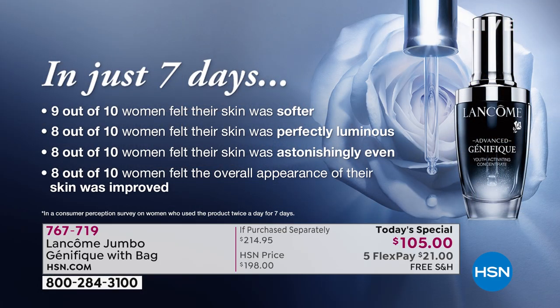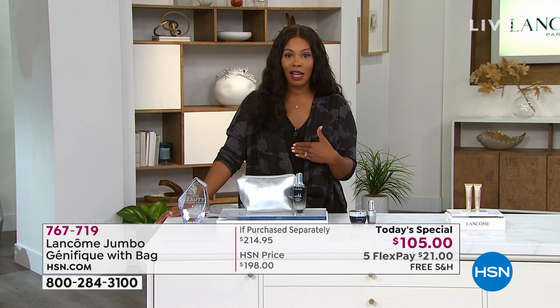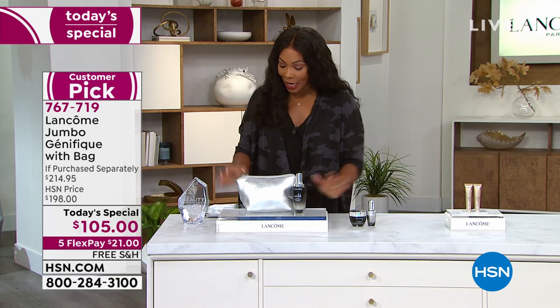In a study, in just seven days nine out of ten women felt their skin was softer, and eight out of ten women felt their skin was perfectly luminous, astonishingly even, with improved overall appearance. I'm not the only one who loves it — this is a worldwide favorite. Caroline Chamberlain is joining us from Lancôme.